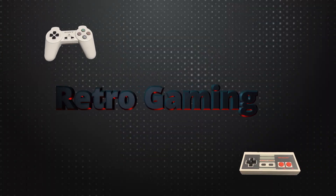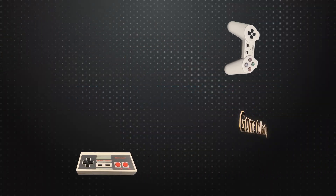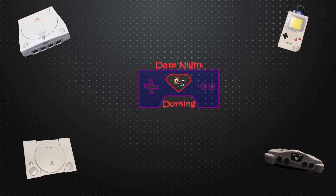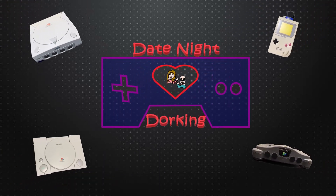I am Patrick and I'm Lainey and we are Date Night Dorking. So we're back. We took a little bit of a break because of everything going on right now. We've really missed making videos and streaming and everything, so now we're back and we're going to be getting back into all of that so we can provide more things for you.